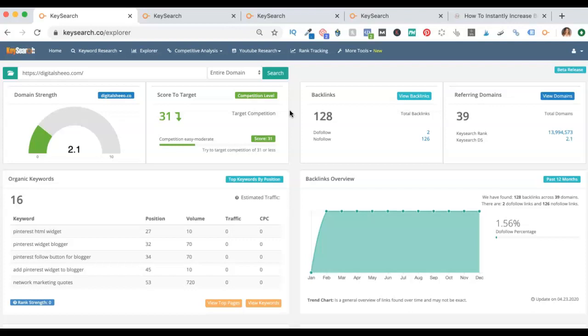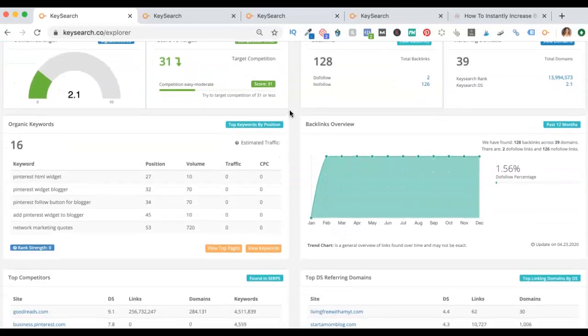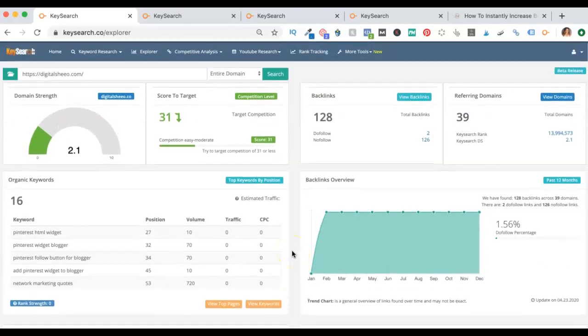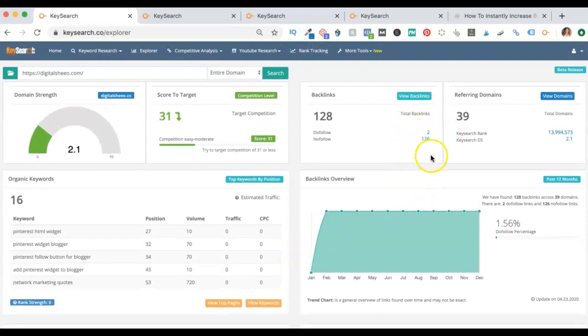I wouldn't have written that post. Now in this snapshot, we can see our organic keywords, our top competitors, our top referring domains that are giving us backlinks, and we can see how many of our backlinks are do-follow versus no-follow. So a lot of times you're going to want more information on these things — that's what the competitive analysis tab is all about.